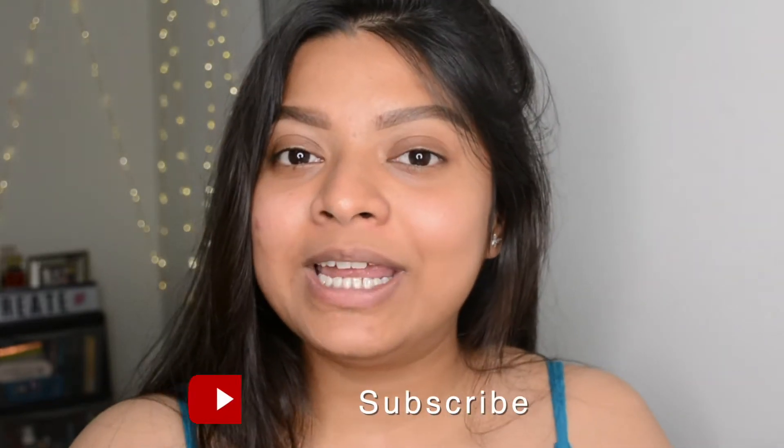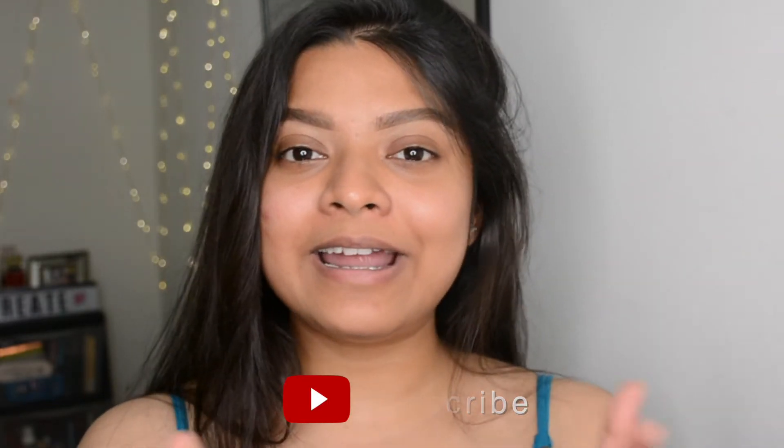This channel is about to hit 3,000 subscribers, so if you're new please make sure to subscribe. I'll put my Instagram link in the description box — you can follow me there as well. Right now I'm done with my brows, so I'll start with the eyeshadow palette.